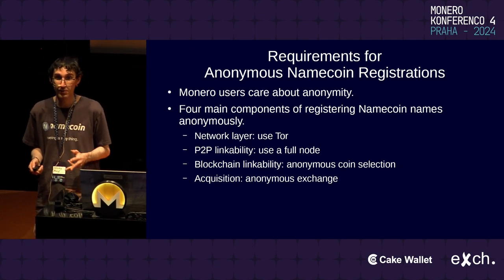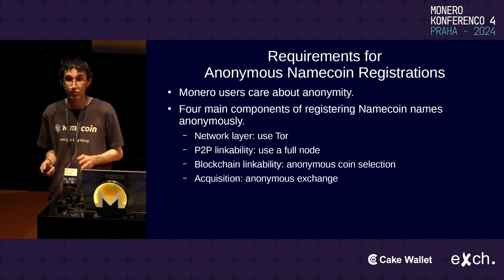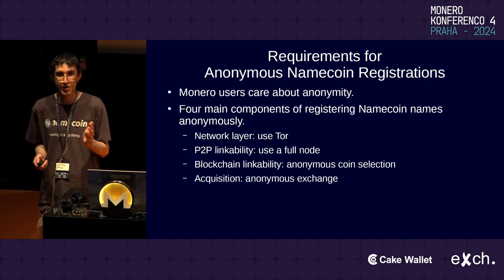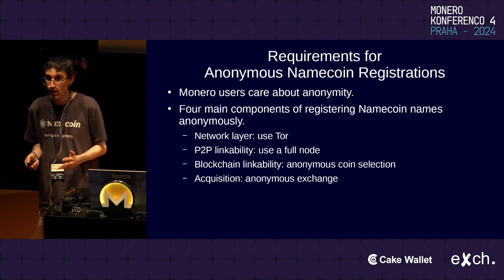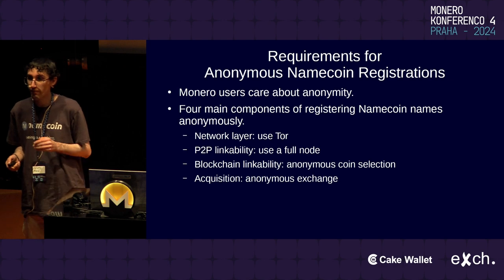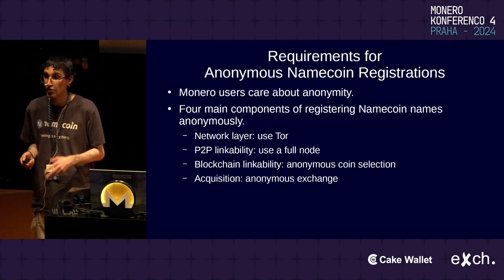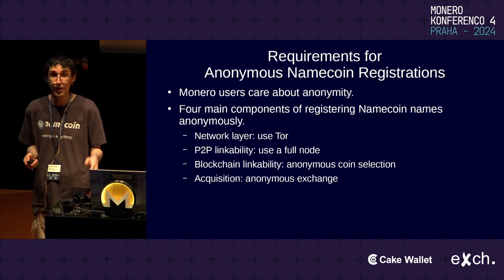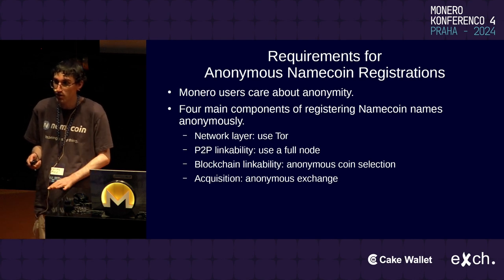Monero users care a lot about anonymity, and anonymity was historically a really big pain point for Namecoin. It was really hard for quite a long time to register Namecoin names anonymously, which was quite understandably a deal-breaker for any Monero-related usage. There have been four main components to being able to register Namecoin names anonymously: the network layer using Tor, P2P linkability using a full node, blockchain linkability requiring anonymous coin selection, and acquiring the Namecoins via anonymous exchange.